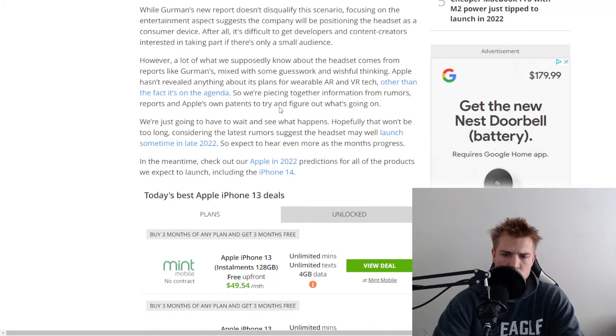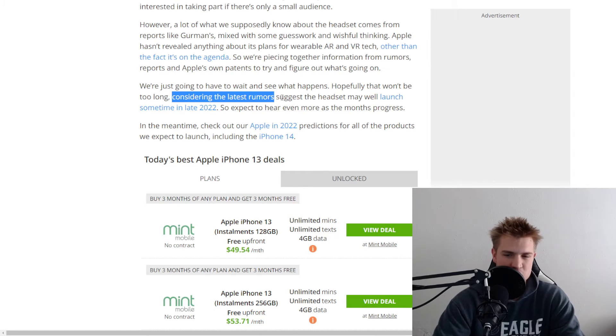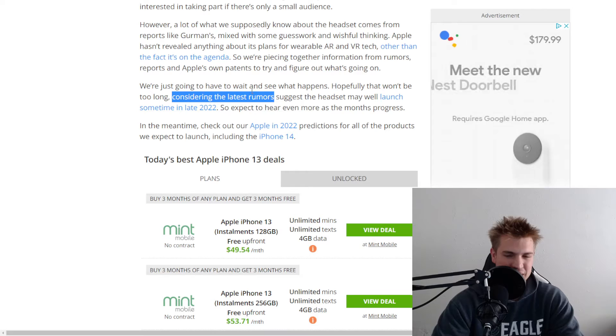As for when Apple will launch these, we're just going to have to wait and see. Hopefully that won't be too long, considering the latest rumors suggesting the headset may launch sometime in late 2022.